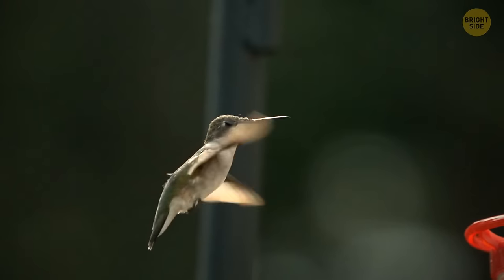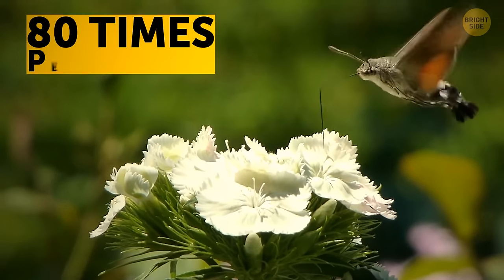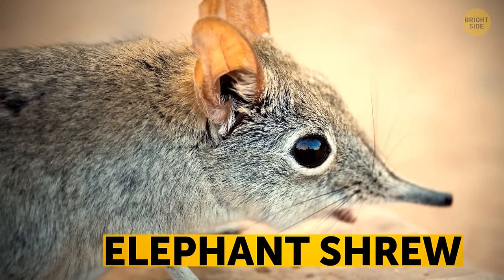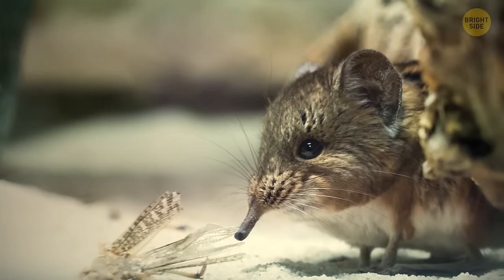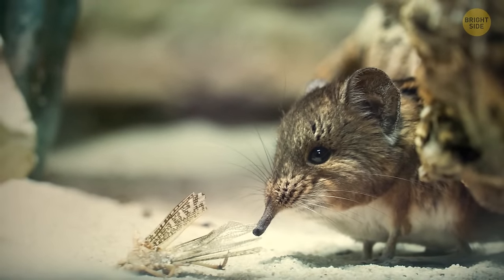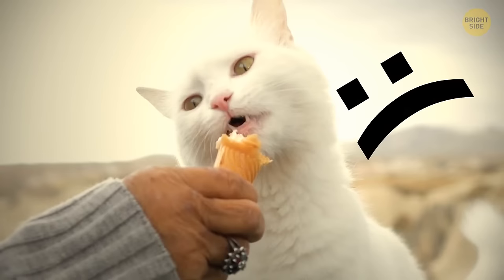Only one species of bird can fly backwards: hummingbirds. These tiny birds can also beat their wings up to 80 times per second. Despite what elephant shrews look like, they're more closely related to elephants than shrews — which may explain their trunk-like noses, which they use to munch on insects. Cats and other felines can't taste sweet things — they simply don't have the taste buds needed.